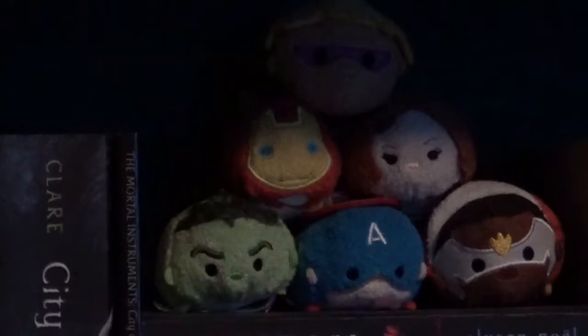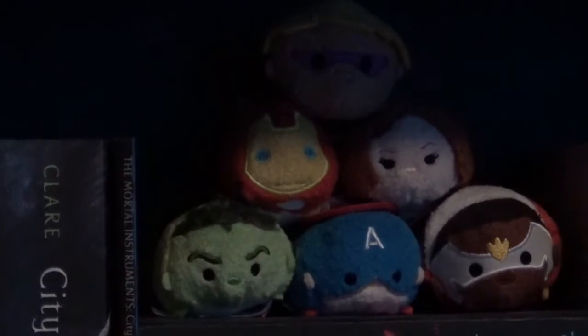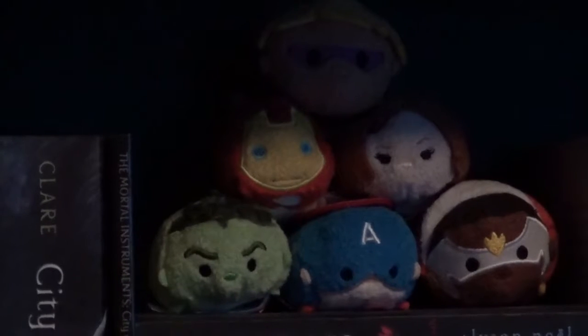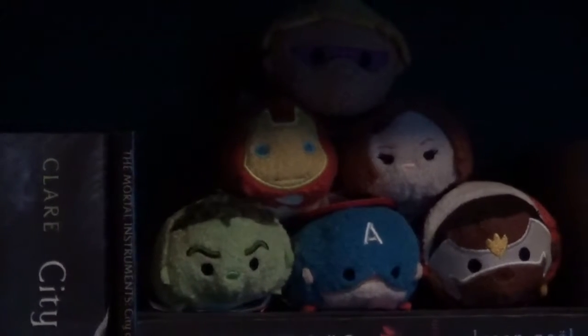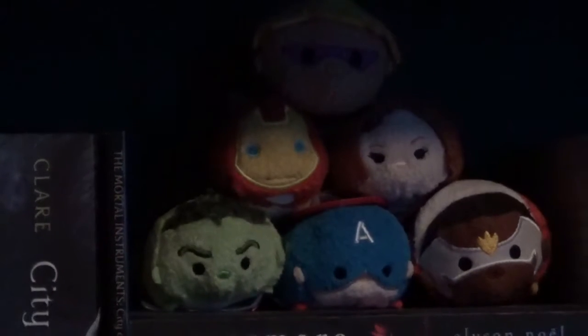The next Tsum Tsums I have on my shelf are Hawkeye, Iron Man, Black Widow, Falcon, Captain America, and the Hulk. I decided to put those together on top of those books because since they're part of the Avengers team I just decided to put them together. I know I should have put Thor, Black Panther, Spider-Man, and War Machine with them but I didn't want to make it too big of a stack of Marvel Tsum Tsums, so I just stacked those six.